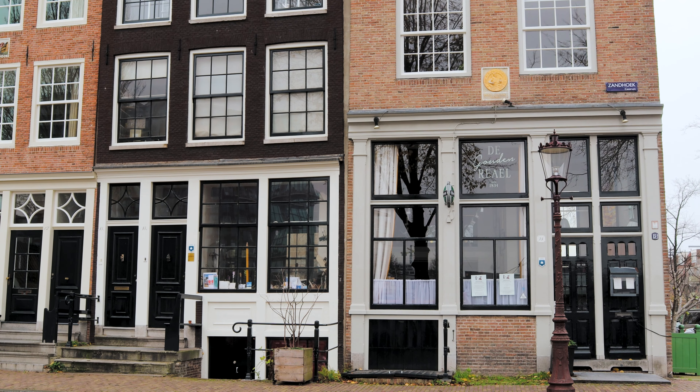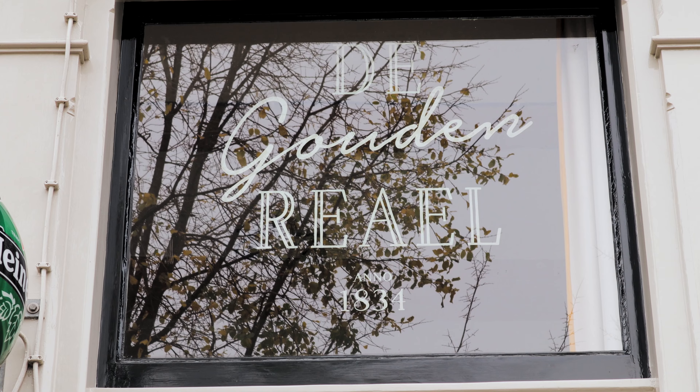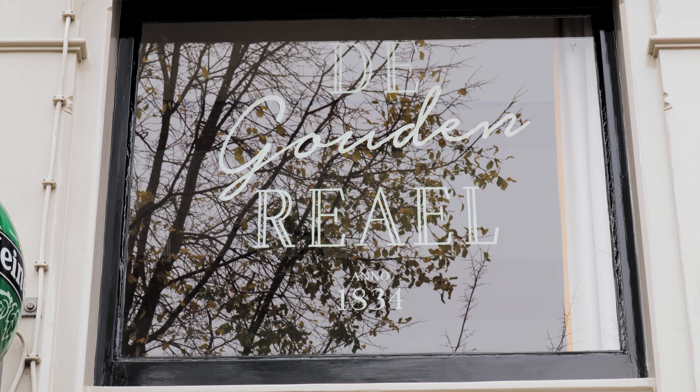Around 1800, the building was transformed into a popular hostel named the Golden Raal. Nowadays, the place serves as a restaurant with the same name.